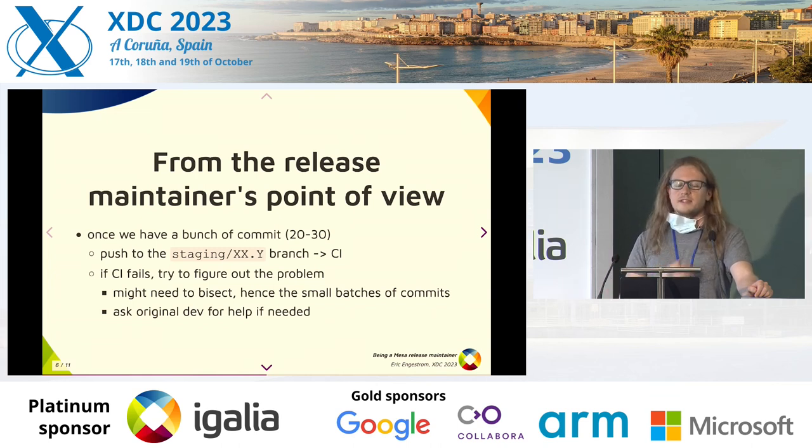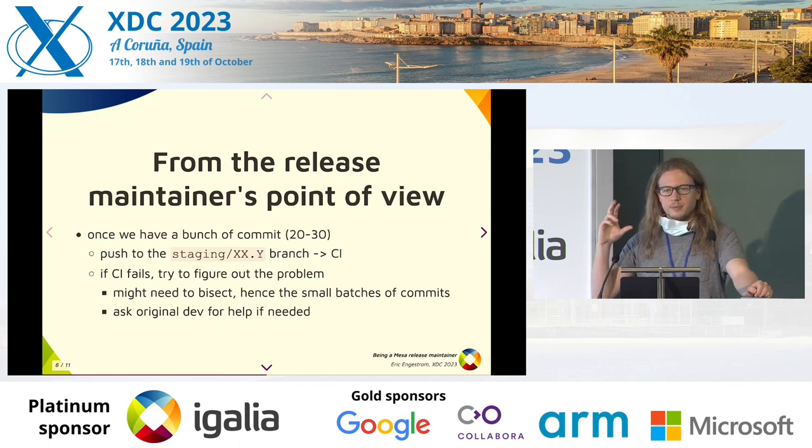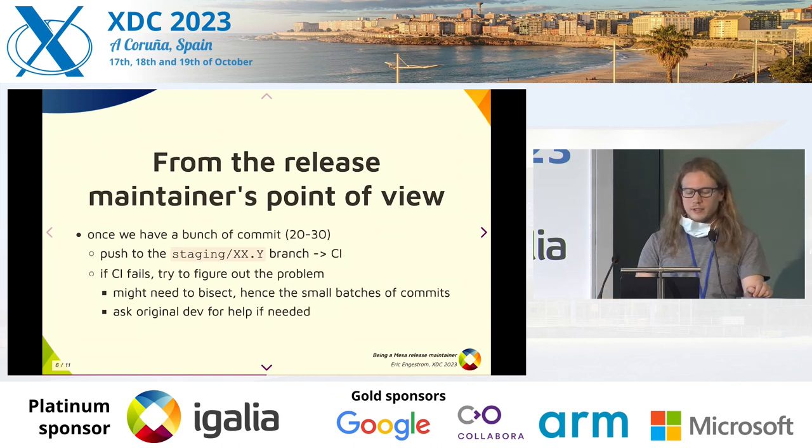We wait a few hours because it takes a very long time. If it fails, we have to figure out the problem. We have job logs, and sometimes it's easy to figure out what went wrong or at least which commit is the guilty one. But if we can't, we might need to bisect — doing a subset of commits and sending that to the CI, again waiting a few hours for results. If we still can't figure it out, we ask the original devs again.